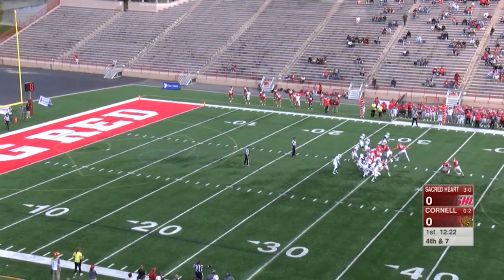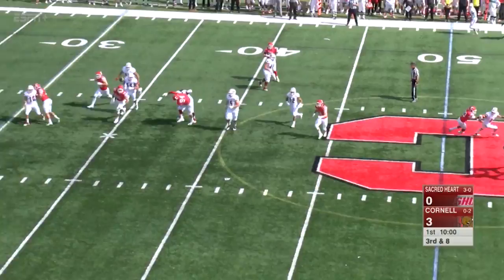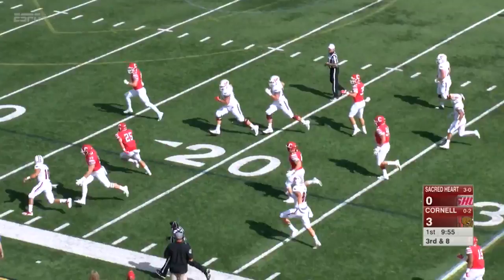Big Red looking for an early lead, puts it up and over, and it is good. Back to throw, Duke flushed out, throws to the sideline — picked off by Jones with the interception.